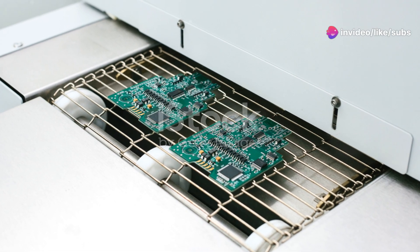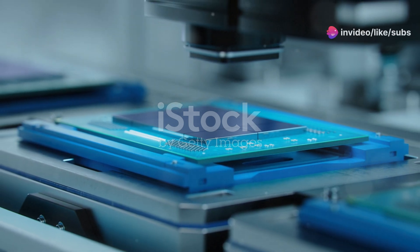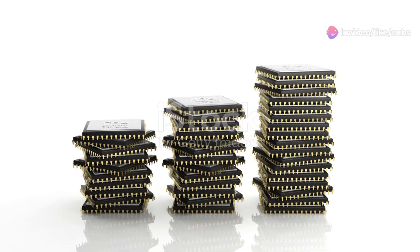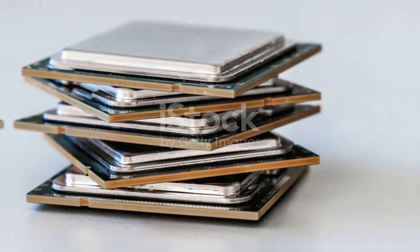After the layers are built, the microchips undergo rigorous testing and inspection to ensure they meet the required standards. Only the chips that pass these stringent tests are packaged and sent out to power the devices we use every day. From smartphones to supercomputers, these tiny marvels of engineering are at the heart of our digital world, enabling the technology that drives our modern lives.